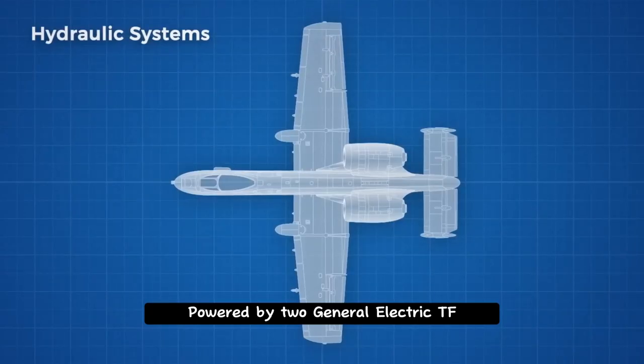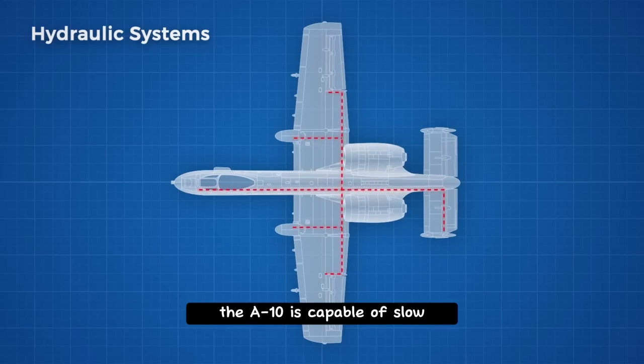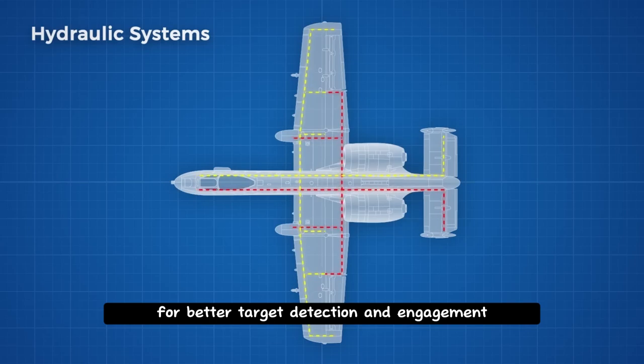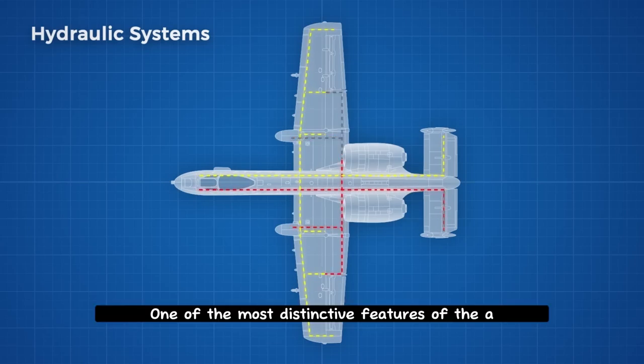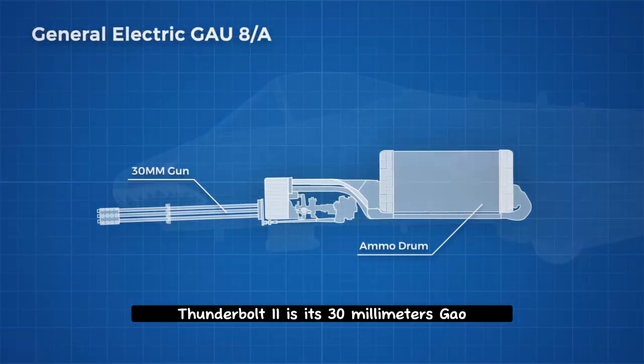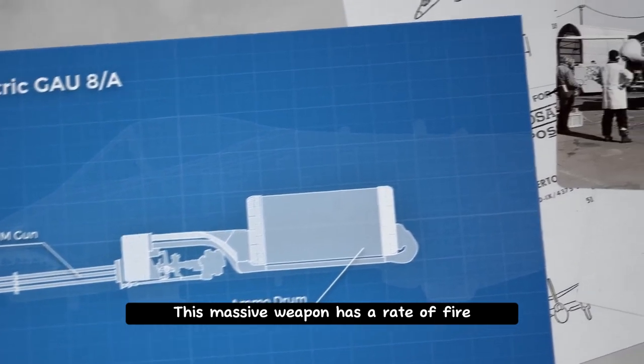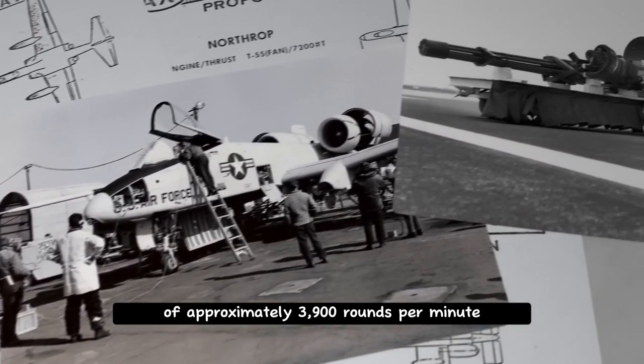Powered by two General Electric TF-34 turbofan engines, the A-10 is capable of slow, low-altitude flight for better target detection and engagement. One of the most distinctive features of the A-10 Thunderbolt 2 is its 30mm GAU-8 Avenger cannon. This massive weapon has a rate of fire of approximately 3,900 rounds per minute.